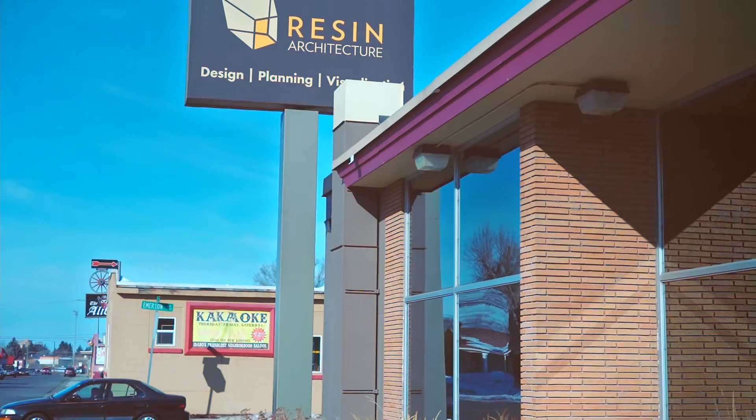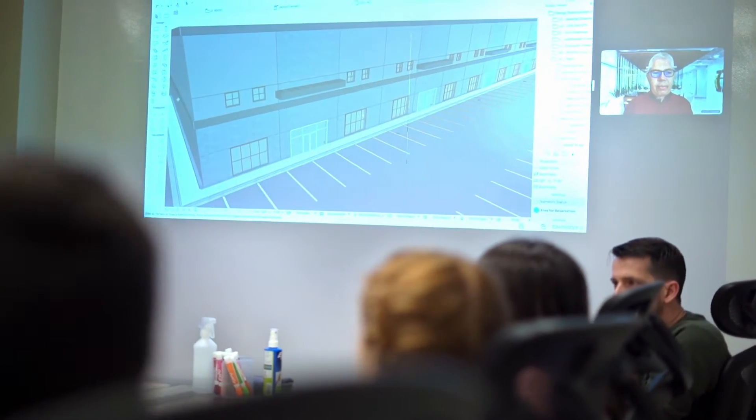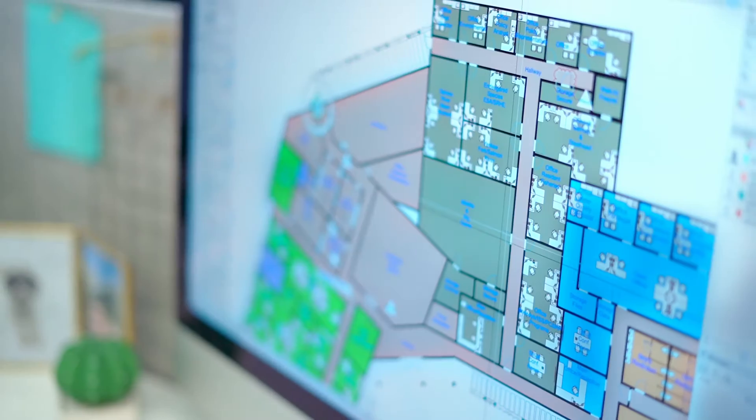I honestly don't think we would have got through it without the guidance from Resin Architecture here in town. Resin's been there each step of the way to help us with scheduling meetings, helping keep everybody on track, bringing our contractor and our engineer together to help guide us through the process.